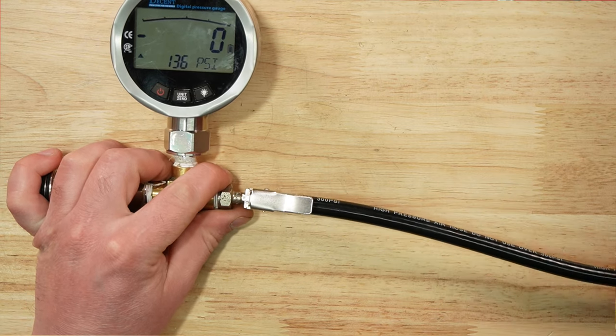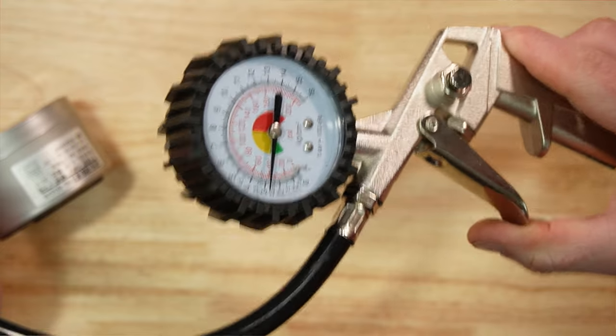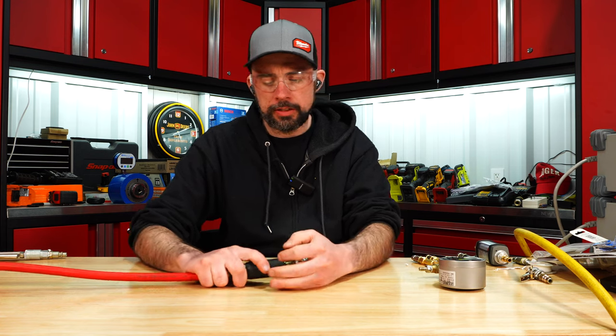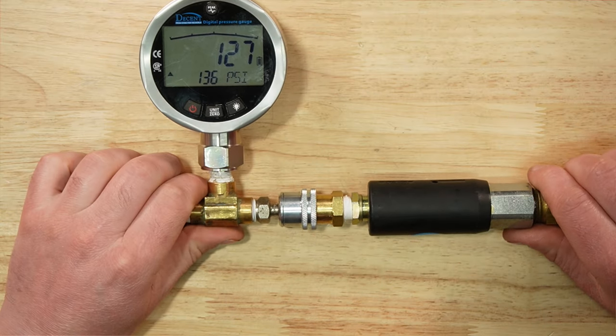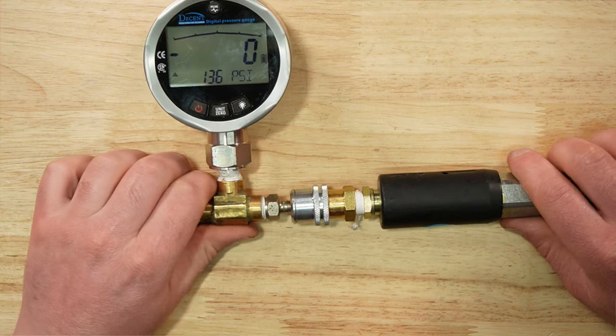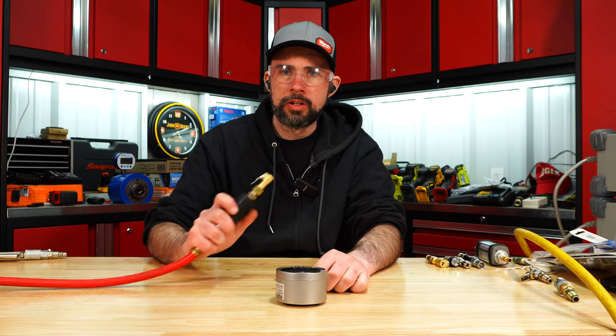Next we'll try the tire inflator from Harbor Freight. If it's not straight on there it's definitely going to leak. Another fault with this is the gauge is way off. Here's the Heltech.